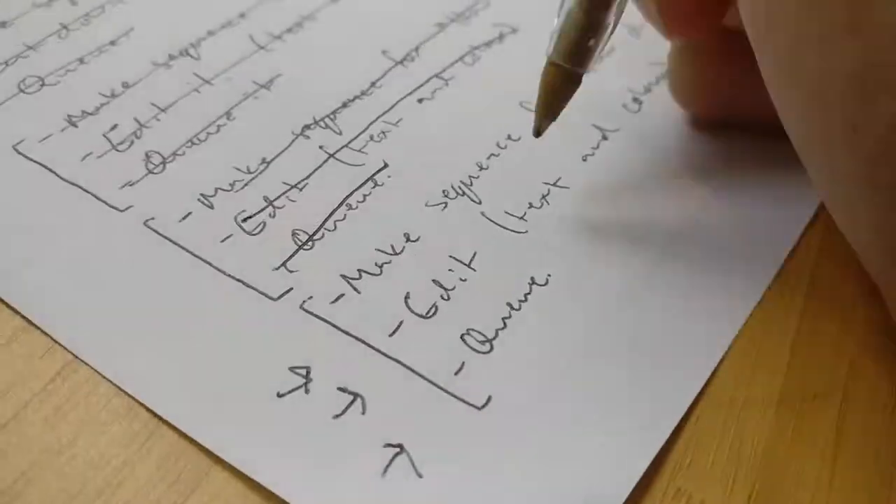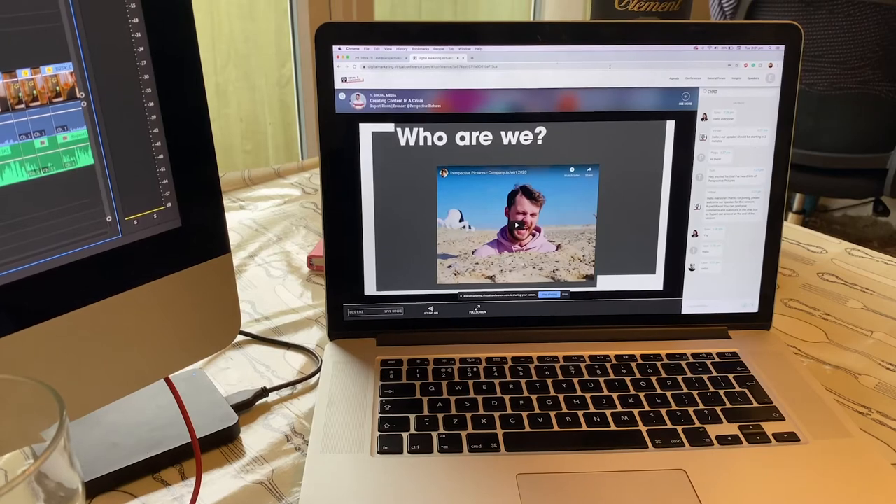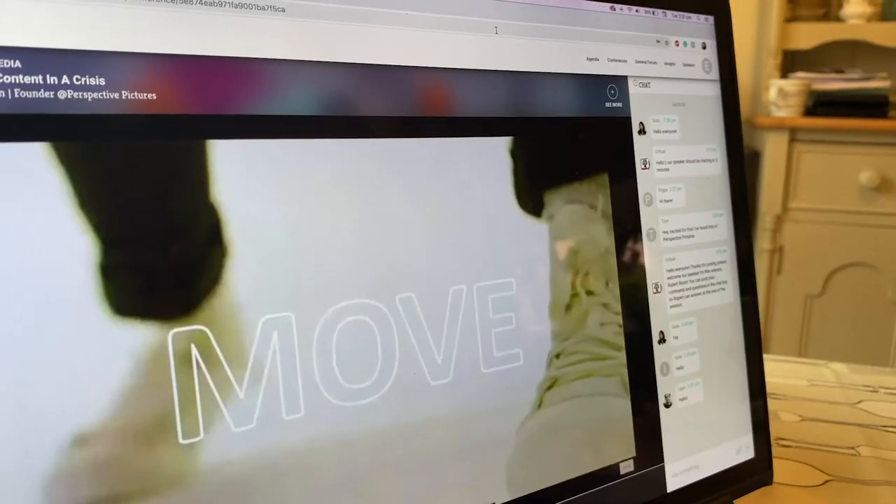Hello vlog. So it's Wednesday and I love Wednesdays because I feel like Wednesday is my catching up day. Yesterday we had Rupert's Digital presentation, so I was doing a lot of sorting out for that.